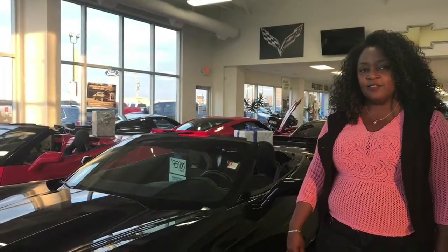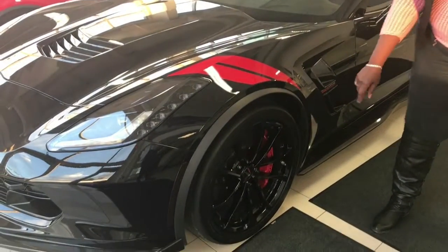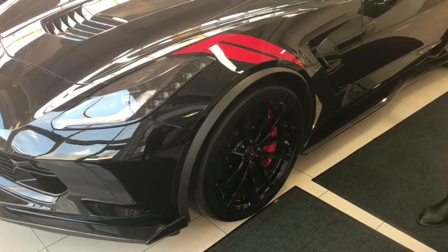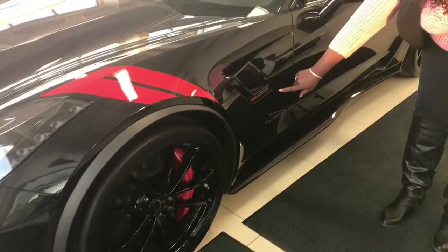To add to the sleekness of this vehicle, you've got torch red hash marks on the fender, you've got the red calipers, ceramic rotors, and along with the red, you also have the red Corvette.